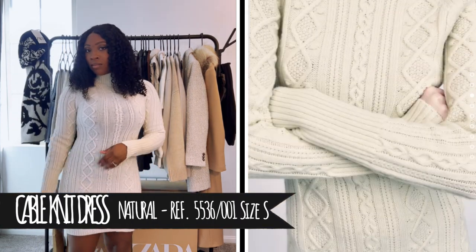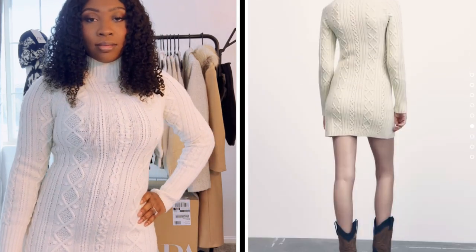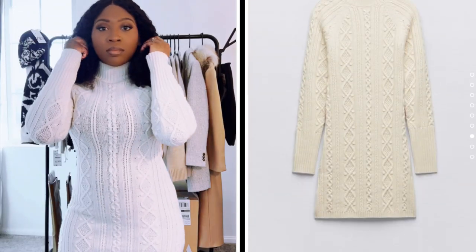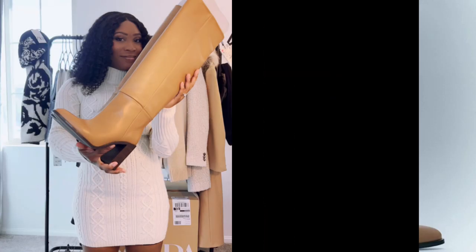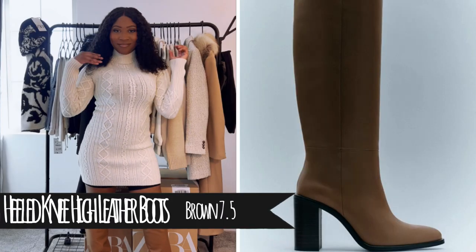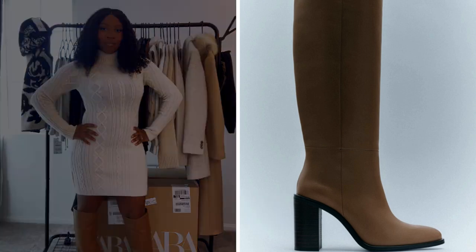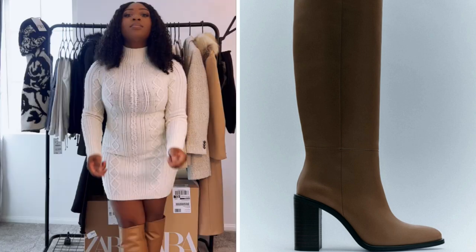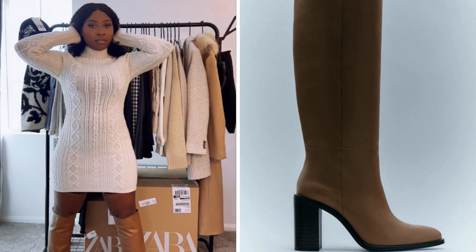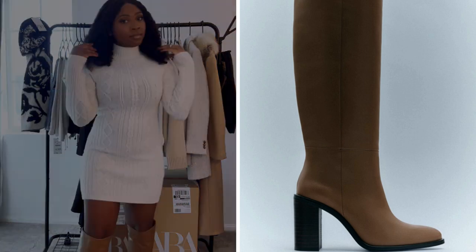Hey guys, welcome back to my channel. Here I have for you today a Zara haul. So first things first, this is my first outfit. It's like a sweater dress, just really cute and comfy to wear. I decided to pair these boots with it — they're like knee-high boots that I also got from the store. I do have a clip on the side so you guys can see them. They're really cute, I really like them.